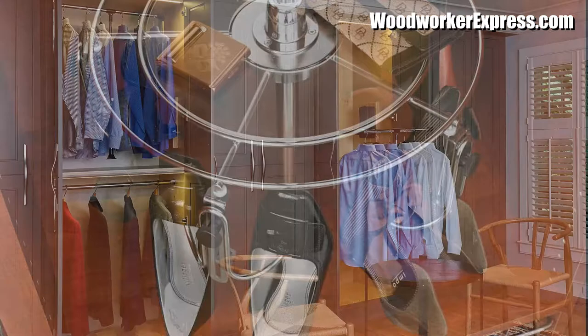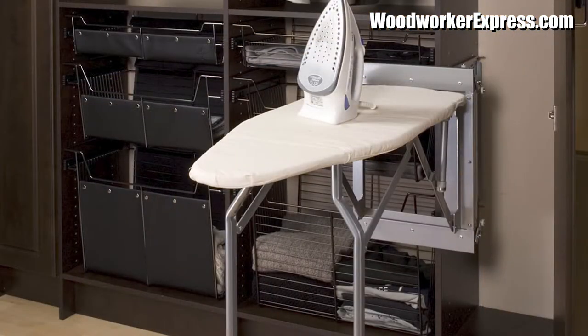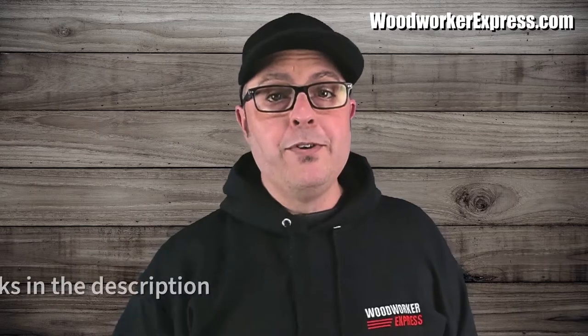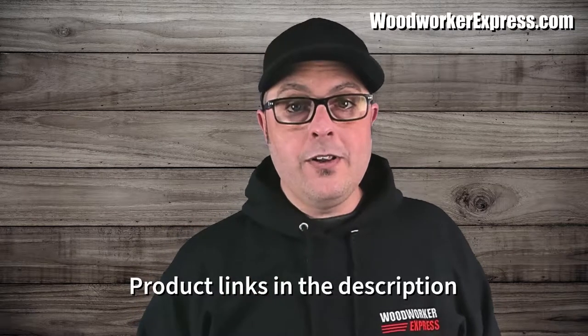In this video, I will show you so many great closet solution products that you will have a hard time not buying one of everything. People store a ton of different things in their closets. Whatever is behind your closet doors, you will need high quality space-saving hardware to keep things nice and tidy.